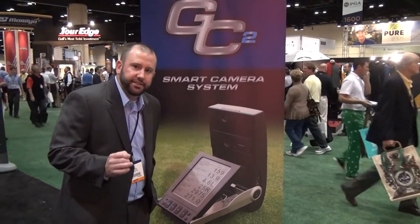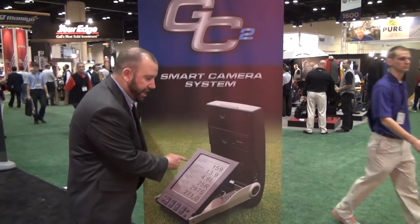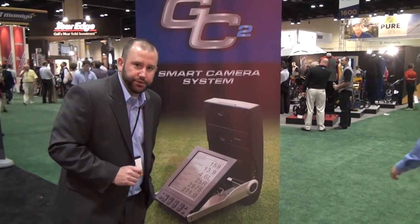Come check this out and get fit at Second Swing Golf and use the same equipment that the tour players are using.